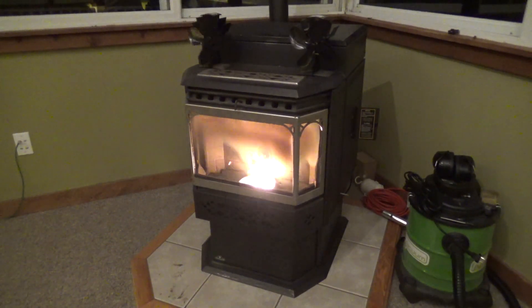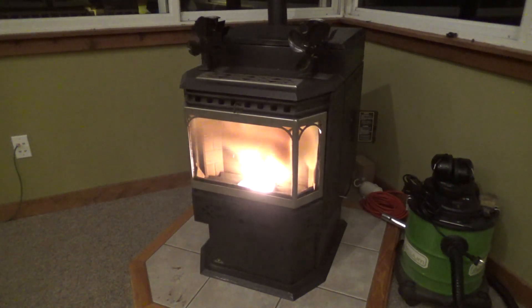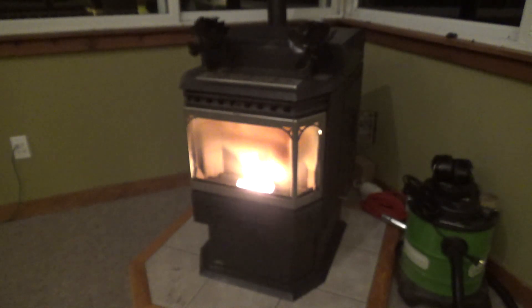I had a pellet stove failure this morning and it was kind of interesting because it was a textbook example of how to properly troubleshoot something.